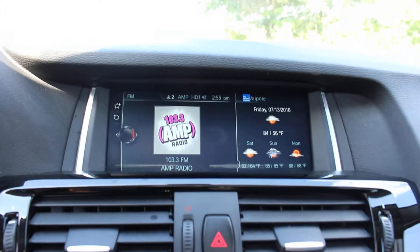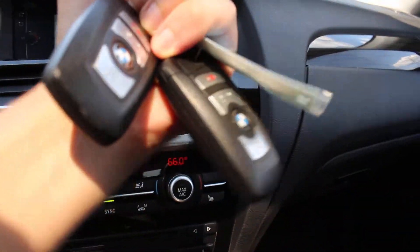I'm going to turn the vehicle on right here. It does come with two keys right here. Put my seat belt on.